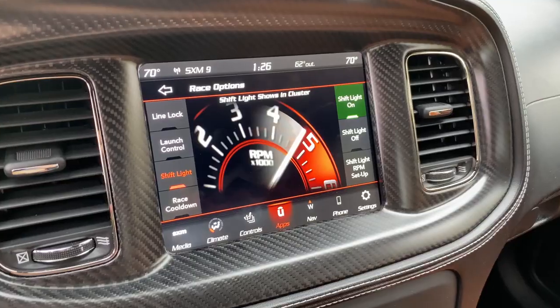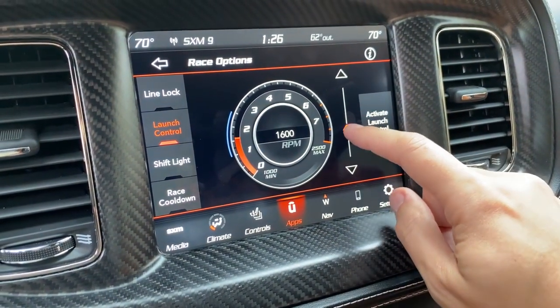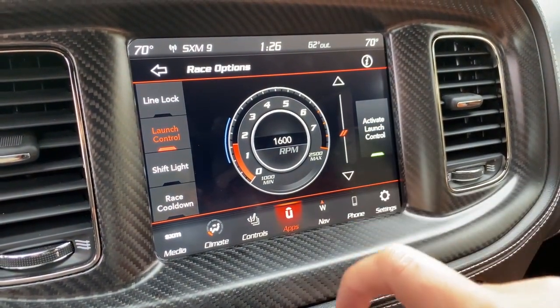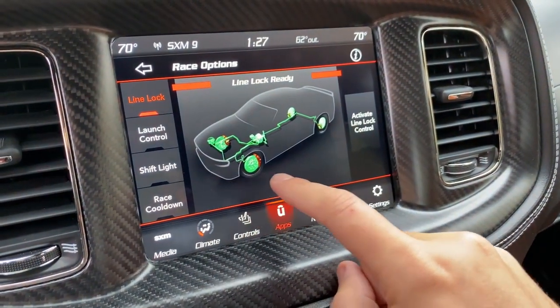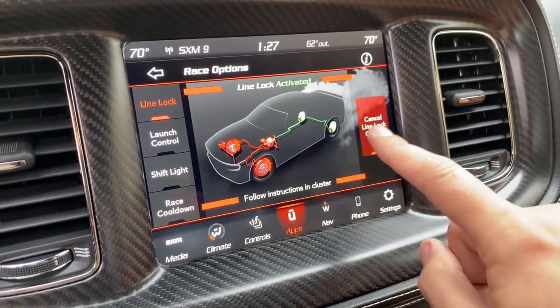You can also use the SRT part of the infotainment system to turn on the launch control, which is pretty cool. You can dial up the RPMs of the launch control — if your tires are colder, you can turn it lower, but if you think you know what you're doing, turn that launch control all the way to the top and let it launch. Another cool feature is line lock, which is a feature you'll want to use on the drag strip. It will lock the front brakes but allow the rear wheels to spin, creating a burnout, which warms up your tires and gives you a better start on the drag strip. Not too many cars have factory line lock, but this one does.